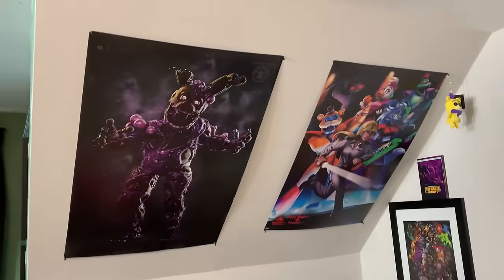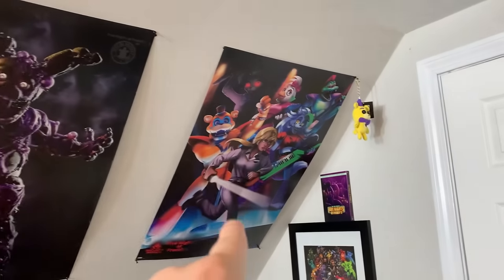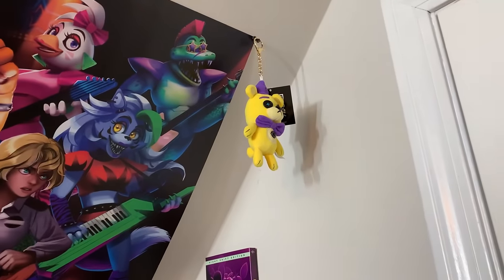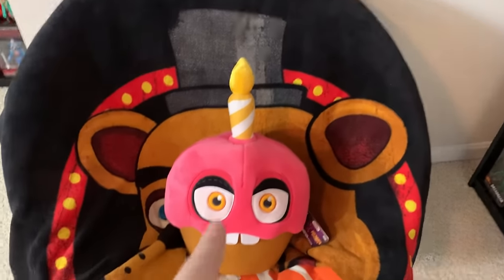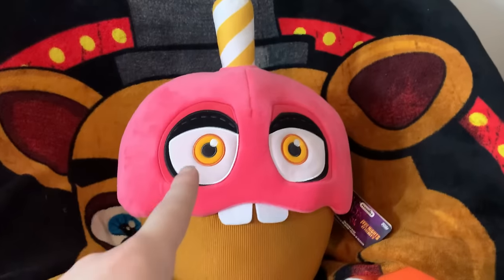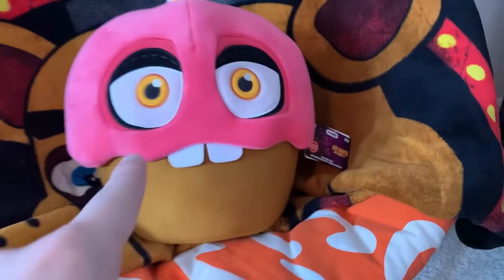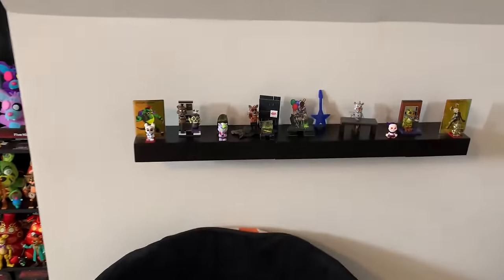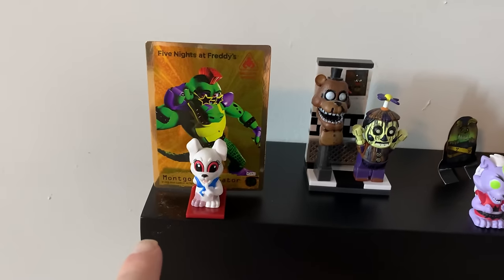Moving on to this wall — you may notice I got some posters. The Toxic Springtrap FNAF AR poster by Illumix as well as the Security Breach art poster. Right above here we got the little Fredbear Hex plushie on a keychain — he's adorable. And this is the brand new FNAF movie cupcake plushie. As you can see it is FNAF movie themed, and it is exclusive to GameStop. On the chair, one of the Freddy blankets. Right above this we've got a tiny shelf with some McFarlane sets, including the Security Breach blind bags.